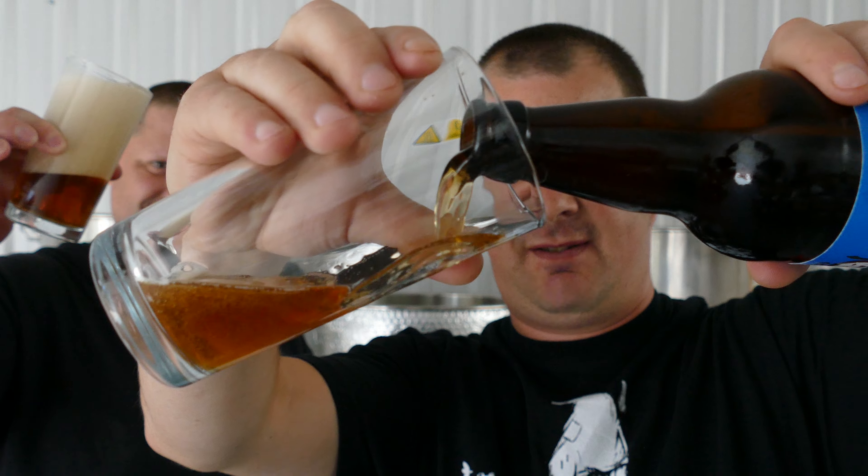So, clarity of the beer — it almost looks like a traditional bitter, doesn't it? It's got a golden colour to it, but it's almost slightly bitter-looking. Nice level of carbonation — one to two finger, nice head on this one.